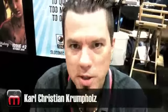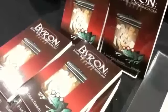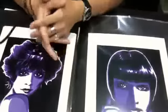I'm Carl Christian Crumpholz. I'm an illustrator and cartoonist. I do a book called Byron for Slave Labor Graphics, and I'm also an illustrator for portraits for many different magazines, like Modern Drunkard Magazine out of Denver, Colorado.